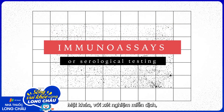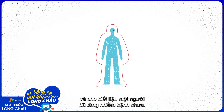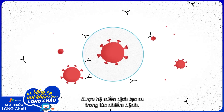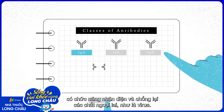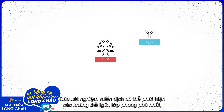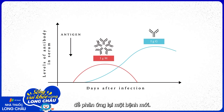Immunoassays, on the other hand, tap into the immune system's memory of the virus, showing if someone has previously been infected. They work by targeting virus-specific antibodies generated by the immune system during infection — specialized classes of proteins that identify and fight foreign substances like viruses. Immunoassays may detect IgG antibodies, the most abundant class, and IgM antibodies, the type that's first produced in response to a new infection.